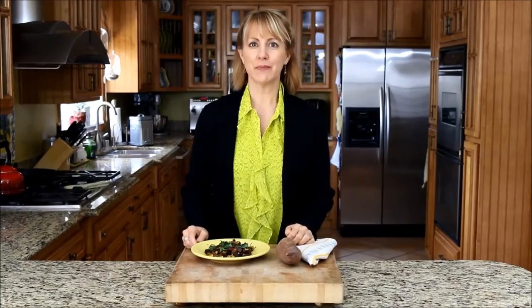Hi, this is Sharon Palmer and I'm a plant-powered dietitian. This month for my Dirt Report I'm talking about sweet potatoes. I just love these tubers. They are so delicious and packed with nutrition.